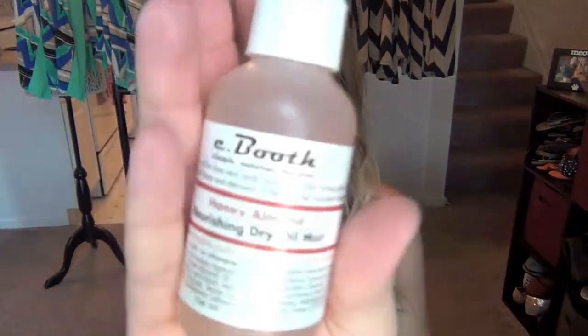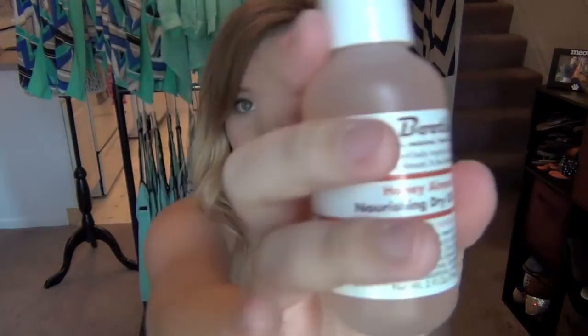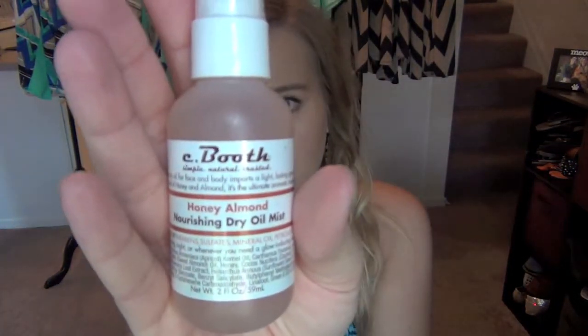At first I thought this was a hair thing, but it is for your skin and body — just a light oil. I can see me using this in place of a lotion, and it's a really good size — two fluid ounces. Let's smell it.